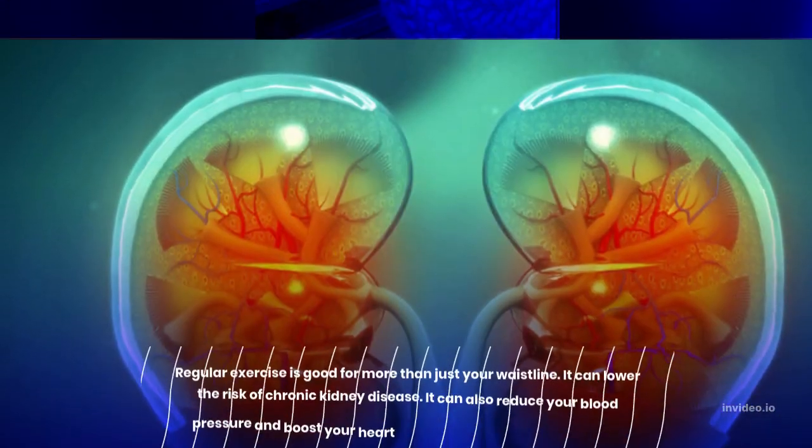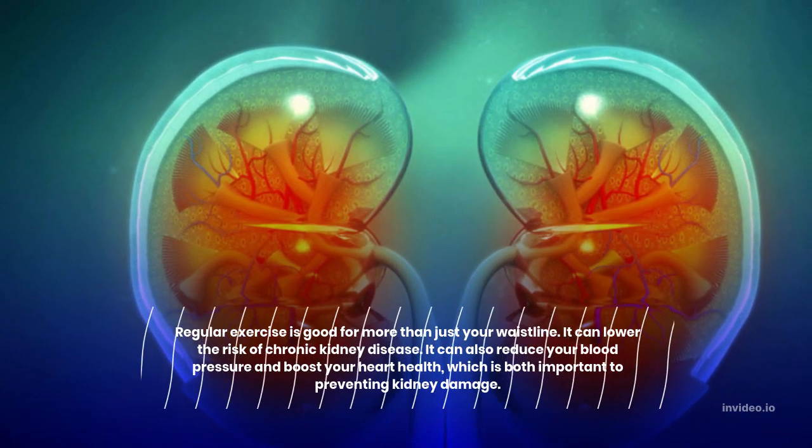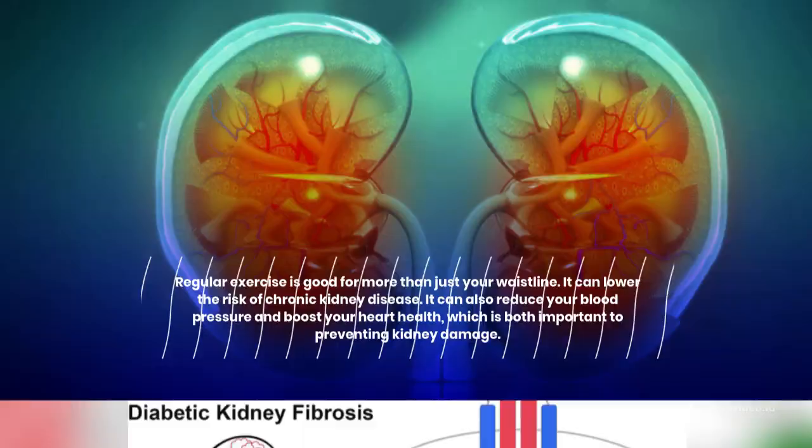1. Keep active and fit. Regular exercise is good for more than just your waistline. It can lower the risk of chronic kidney disease. It can also reduce your blood pressure and boost your heart health, which is both important to preventing kidney damage.